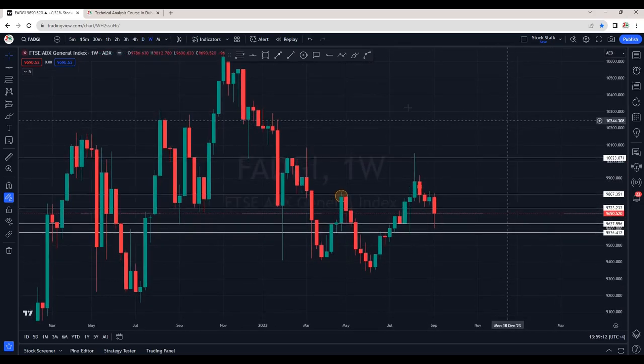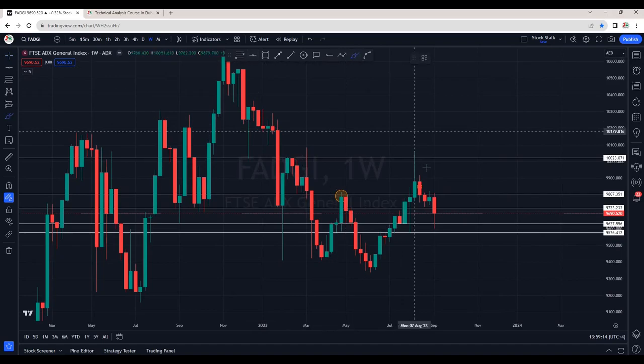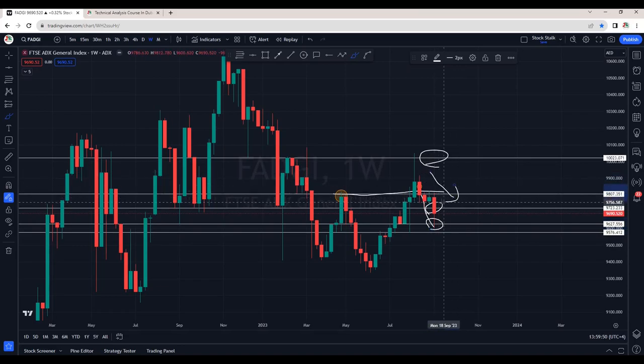This is the weekly chart of ADX index. We can see it's under selling pressure. Resistance is at 10,000 points and a good support area was around 9,800. Unfortunately, the market did not sustain above this zone and it broke the support. On the way down, it also broke 9,720, which was a support area, and we are seeing a bounce from the 9,630 zone. On the weekly chart, the ADX index is clearly under pressure.